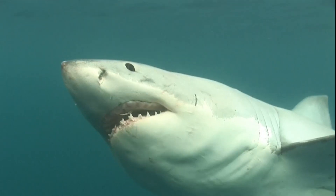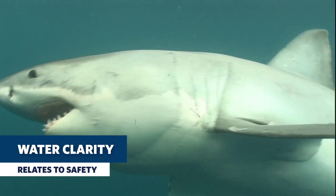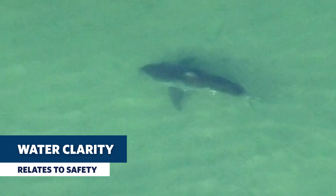The water clarity isn't great. It's really important to pay attention to water clarity. White sharks are visual predators, and when they can't see as well, they're more likely to bump into something or make a mistake.